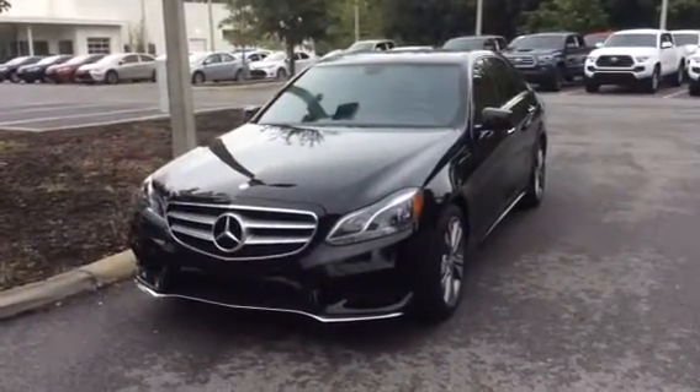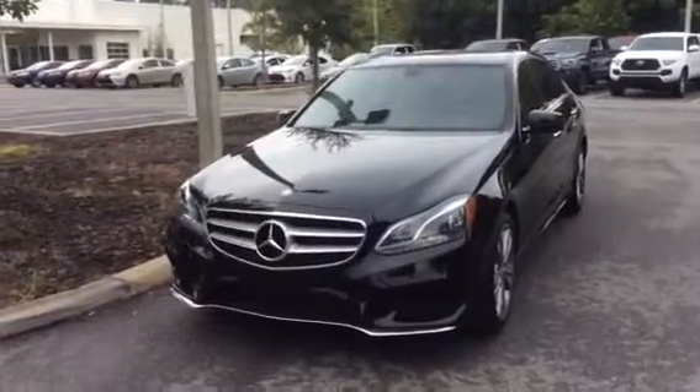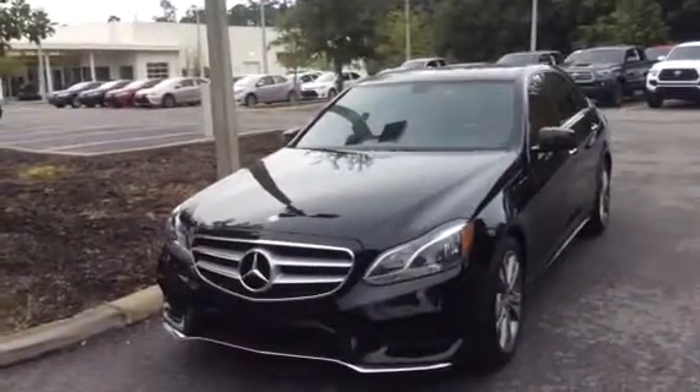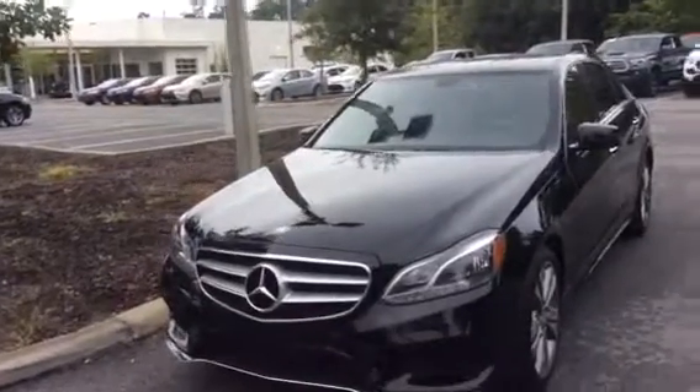Hey, good afternoon, Everett. This is Josh again over here at BMW of Gainesville. I took the liberty of grabbing that Mercedes E-Class for you, the E350 out. I just wanted to show you a couple of notable features of the vehicle.